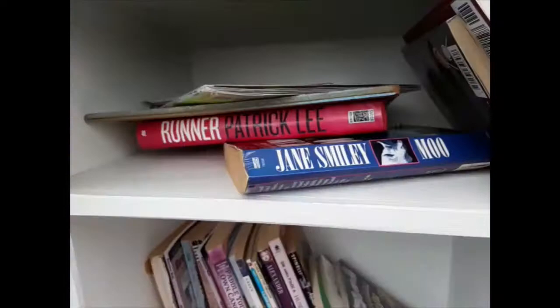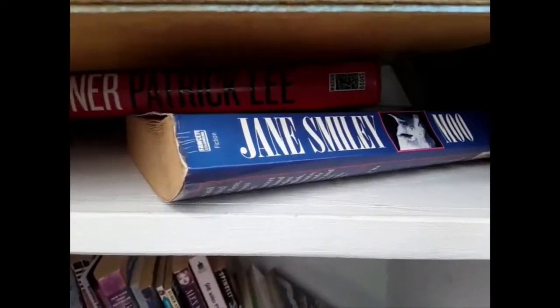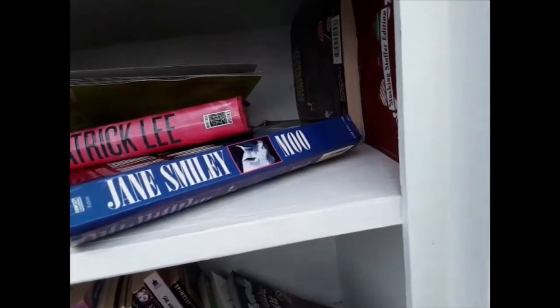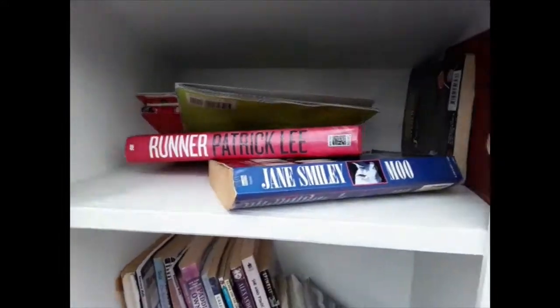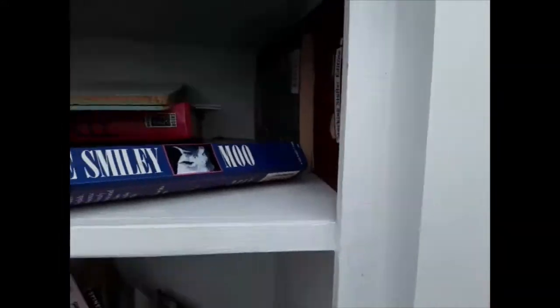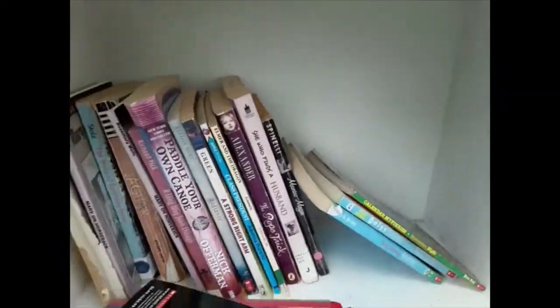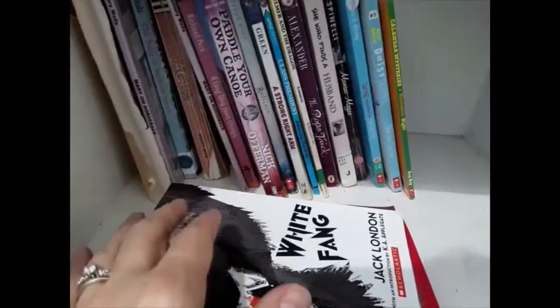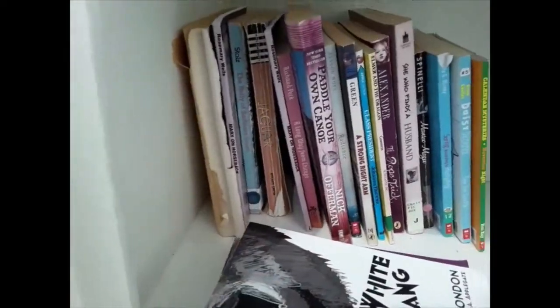That's cute. Oh, look at the kitty cat one — I think I'm going to take the kitty cat one. Let's set this down on the floor for a minute and put this one in. Let's see what else they have. White Fang. Looks like mostly children's books. I wonder if that's because we're here at the YMCA. Doesn't look like any grown-up books.